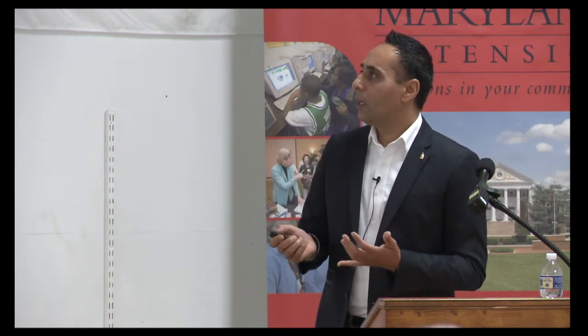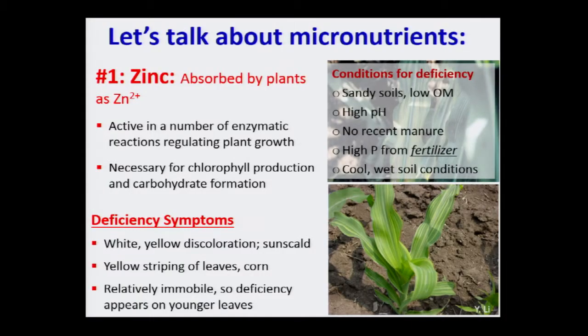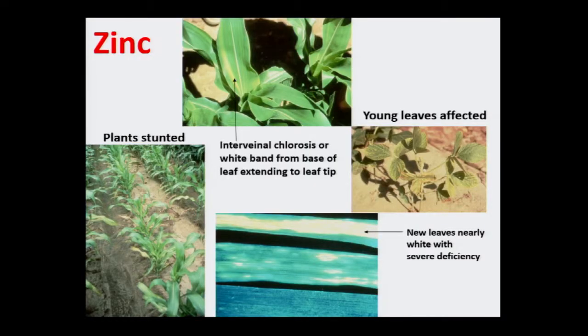Conditions that promote zinc deficiency include low organic matter and sandy soils — which we have on the eastern shore — and no recent manure application. Zinc is also interesting in that if you apply zinc at the same time as phosphorus fertilizer, don't do it. Zinc will bind with phosphate to form a mineral called zinc phosphate, reducing both zinc and phosphorus availability. So remember: don't add zinc with phosphorus fertilizer at the same time. You can also see a white line in the middle of the corn leaf as a clue for zinc deficiency.